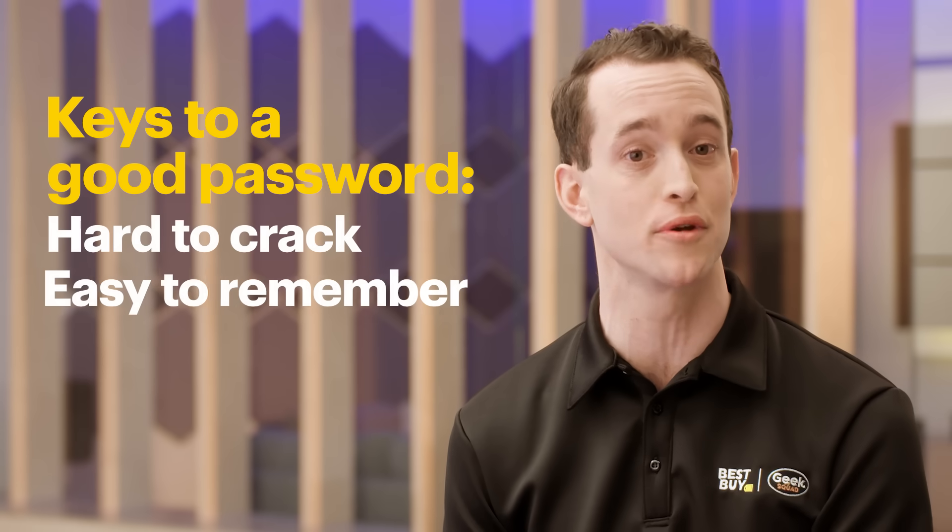For this video, we tapped into the expertise of several agents. They agree the best passwords are hard to crack, but easy for you to remember.